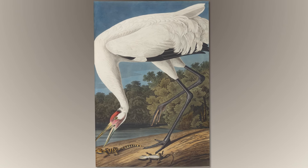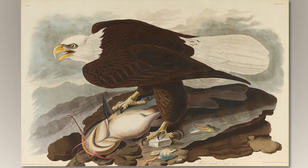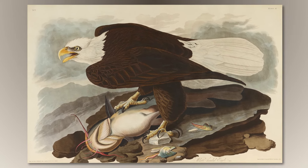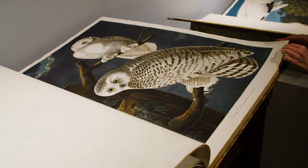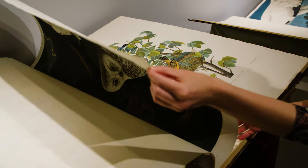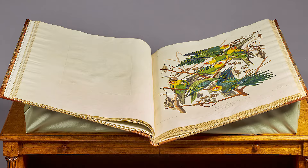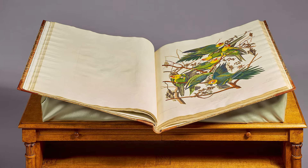For cardinals, pigeons, Baltimore Orioles — no issue. But when you're talking about whooping cranes and flamingos and eagles, that needed a particular manufacturer of paper. He went to England and hired the James Wattman Company to produce these gigantic sheets of paper, almost 40 by 30 inches. The size of Audubon's book was absolutely unprecedented.